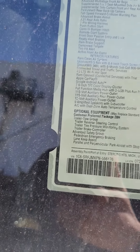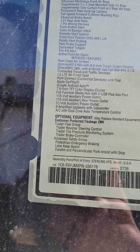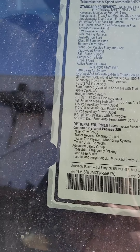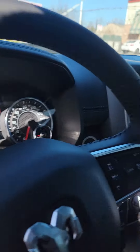It's got the level B equipment group, which comes with the navigation, the 3.0 V6 turbo diesel, the dual panoramic sunroof, and a class 4 receiver hitch. Let me show you the inside here.